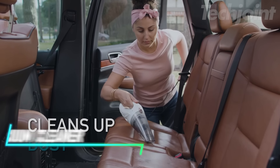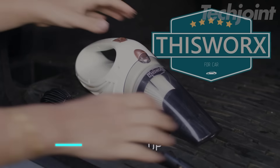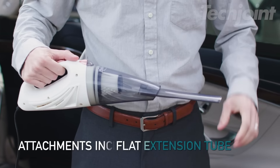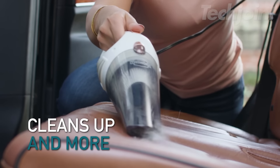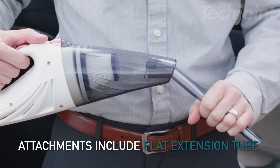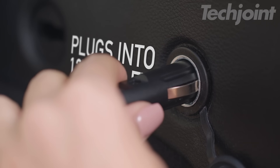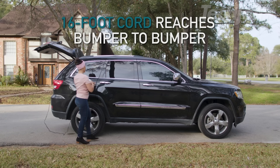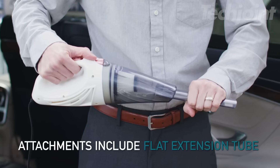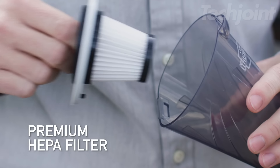This is a car vacuum cleaner that's perfect for keeping your vehicle tidy. Compact and lightweight at just 2.4 pounds, it features a HEPA filter to tackle ash, dust, and spills. Its powerful 106-watt motor creates strong suction to handle dirt and hard-to-reach crumbs, making it great for sandy beach days or pet hair. The vacuum comes with three attachments for detailed cleaning, along with a carry bag and a spare HEPA filter.